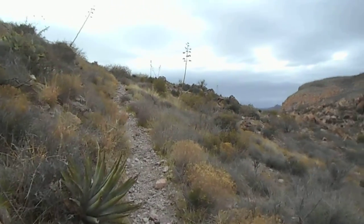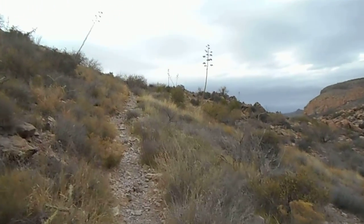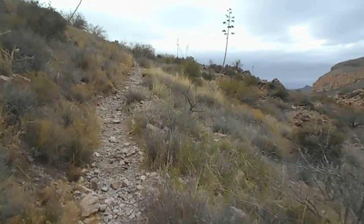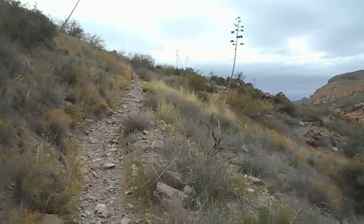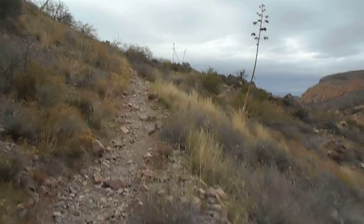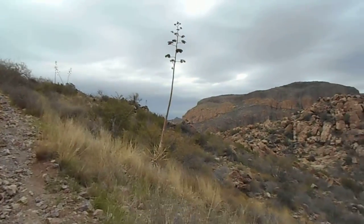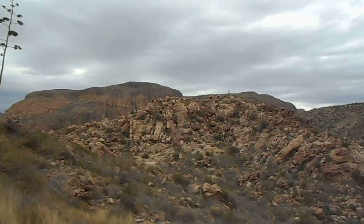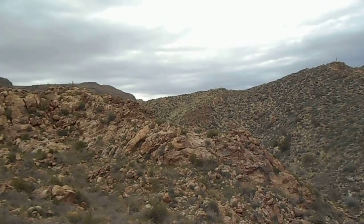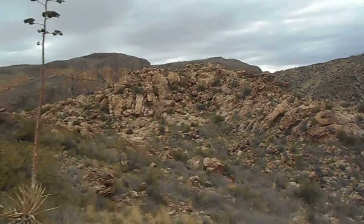Almost at the top of the hill. Let's see what's on the other side. Valleys in between there.